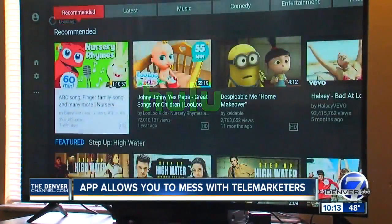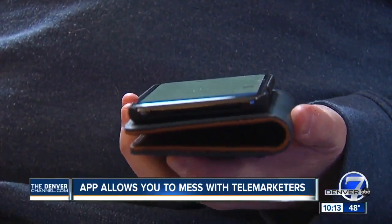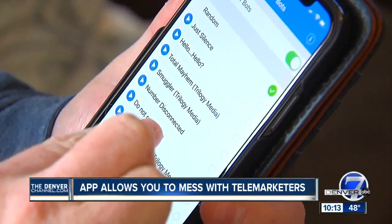Paul Applegate hates having his TV shows interrupted by telemarketers. His number was getting five or six calls a day. So he downloaded a robocall blocker that turns the tables on the callers.